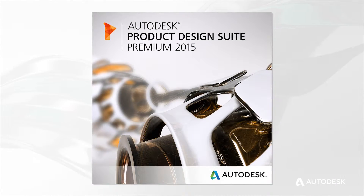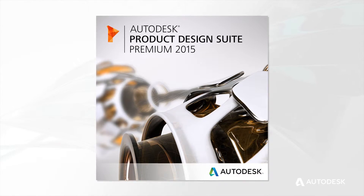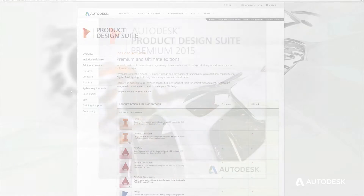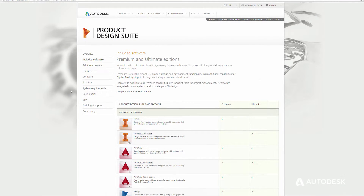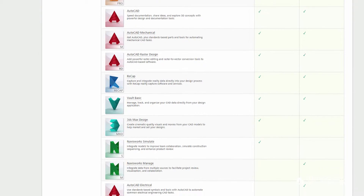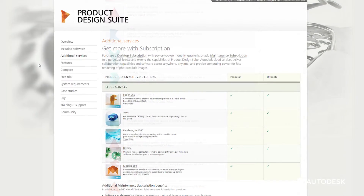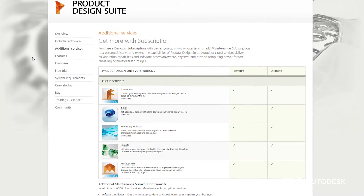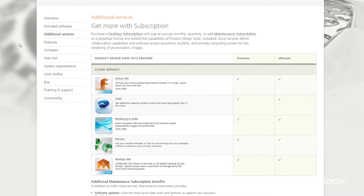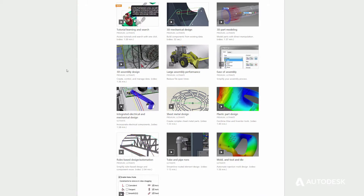We're able to have the most up-to-date tools at our disposal when we need them. The best part about subscribing to the product design suite is that I get everything — all of the tools associated with product design beyond just the basic Inventor tool. I get stress analysis and all manner of engineering functions that go beyond just the basic Inventor product.